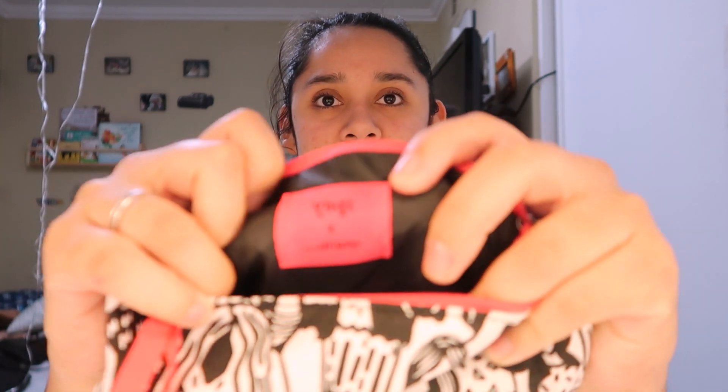Let's see what's inside. The bag has an Ipsy logo printed on the inside. The first product I got is from Steve Laurent — I believe this is a lip oil, and it's called Orchid.